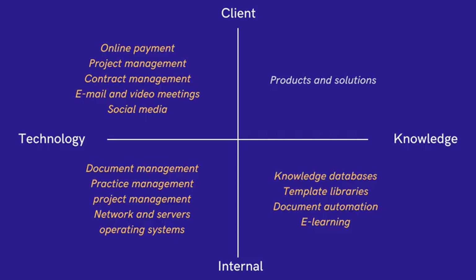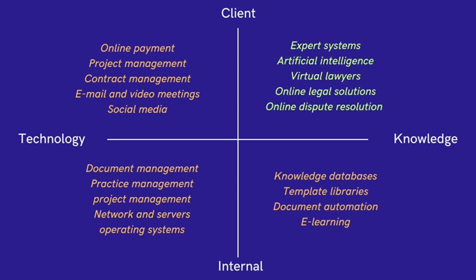However, these technologies have not significantly changed business models, but rather provided temporary solutions. In the top-right quadrant of the framework, artificial intelligence and changing consumer habits are driving innovation and creating opportunities for impactful services and products.